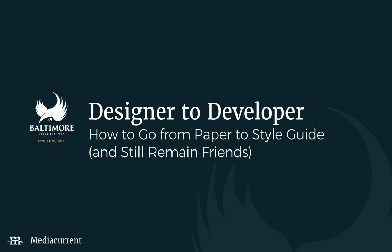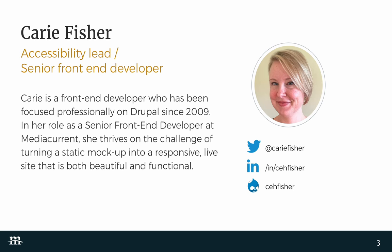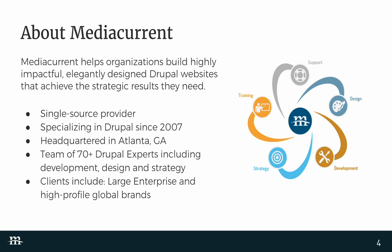My name is Chris Doherty. I'm a senior front-end developer at MediaCurrent, a designer. I've been working with Drupal since Drupal 5. And with me today is my colleague and friend — we're friends right now, we'll see at the end of this. My name is Carrie Fisher. I'm the accessibility lead and also a senior front-end developer at MediaCurrent. I've been working with Drupal since version 4, but mostly with 5 — back in 2005 or so. We both work for MediaCurrent, a mainly distributed team of over 70 people. We do everything from strategy to design to development and support, headquartered out of Atlanta but a lot of us work remotely.